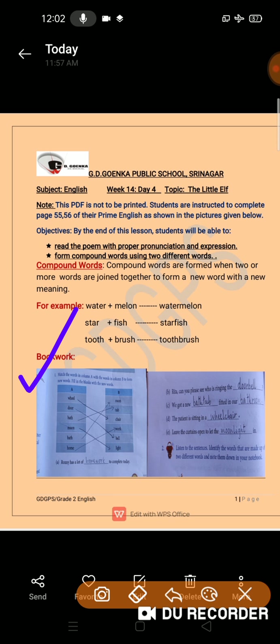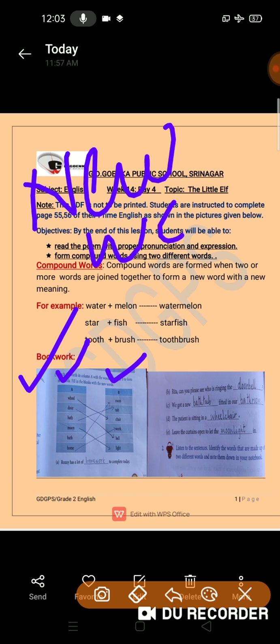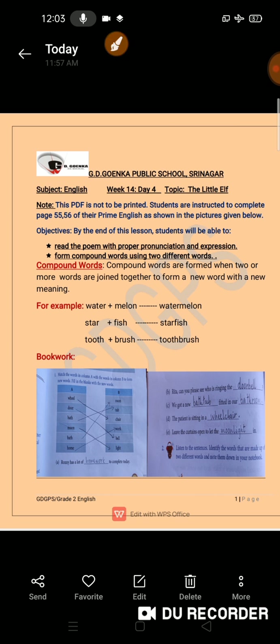It says, match the words in column A with the words in column B to form new words. So what we have to do is match column A with column B so that we can form new words. And then we have to use those new words to fill in the blanks given on page 55 and 56.